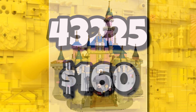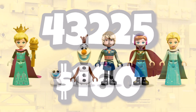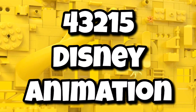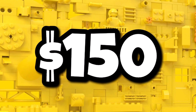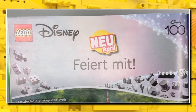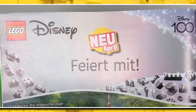We're potentially getting a brand new Disney castle, set number 43225, for $160, likely featuring mini dolls. We are also getting some more Disney animation sets in the summer — one coming in at $150 and another at $60. LEGO is really going all out with this Disney theme based around Disney 100 and that brand new minifigure theme.